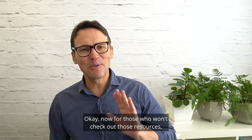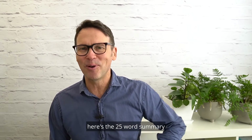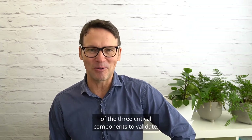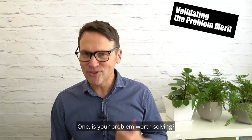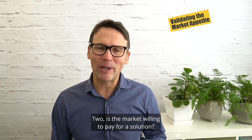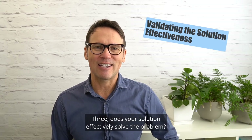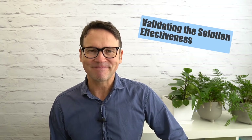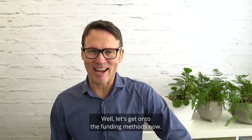Here's the 25-word summary of the three critical components to validate. One, is your problem worth solving? Two, is the market willing to pay for a solution? Three, does your solution effectively solve the problem? Now let's get on to the funding methods.